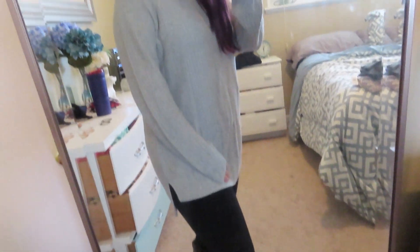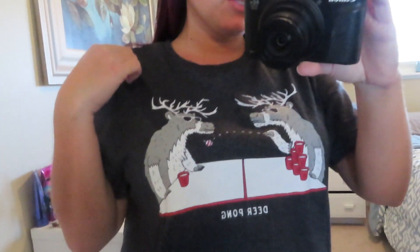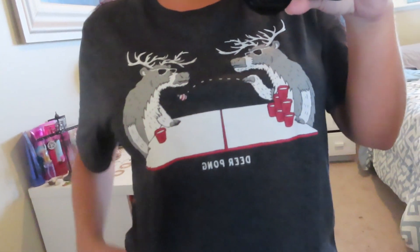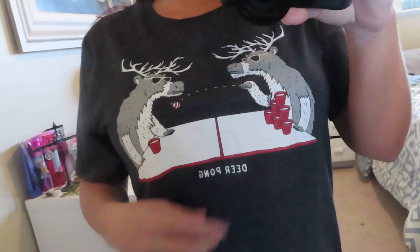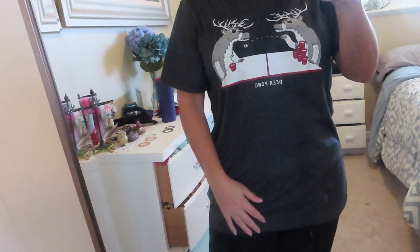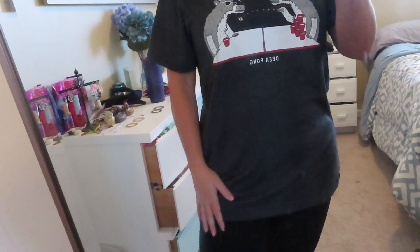This next piece is a really fun one — probably not something I'll wear out a ton, but I thought it was so fun for the holidays. It's a cute t-shirt from the men's section. I do shop the different sections because there are lots of great finds everywhere. It's got two deer on it and they are playing deer pong — it says 'deer pong' on it. I got this in a size small, and it's super soft with a nice fit.